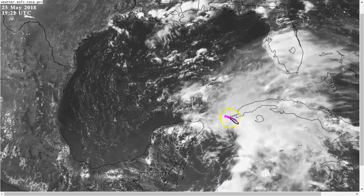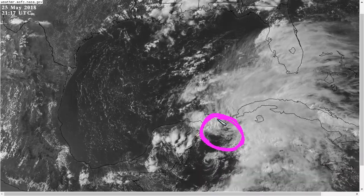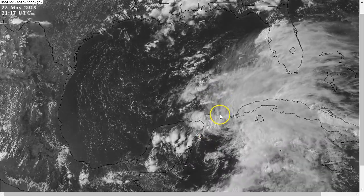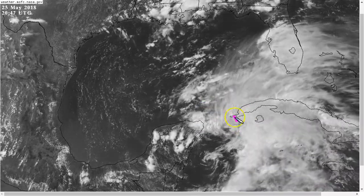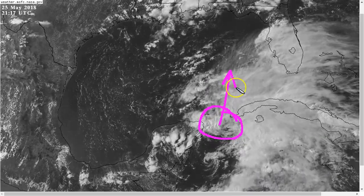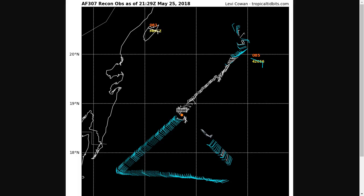The mid-level center is up here somewhere, and this is likely to become the focus region for where the new surface center will develop sometime tomorrow. Most of the baroclinic forcing driving thunderstorm development will be in the Yucatan channel tonight, and this mid-level center will likely build down to the surface and take over as this starts to move north into the Gulf of Mexico. A recon plane did go in there and found that swirl with a fix of 1,006 millibars.